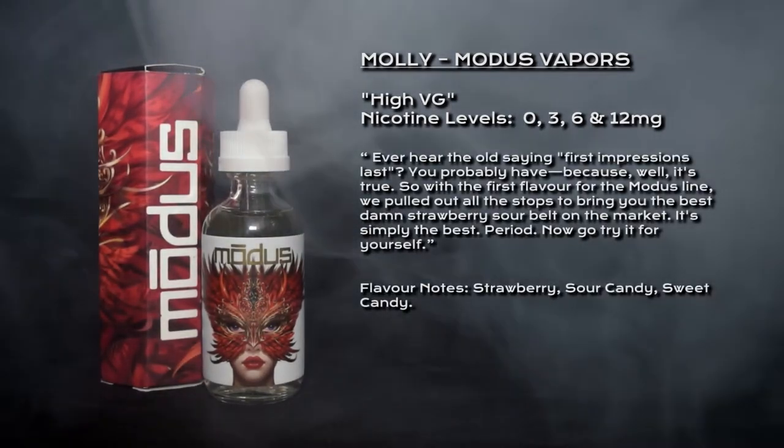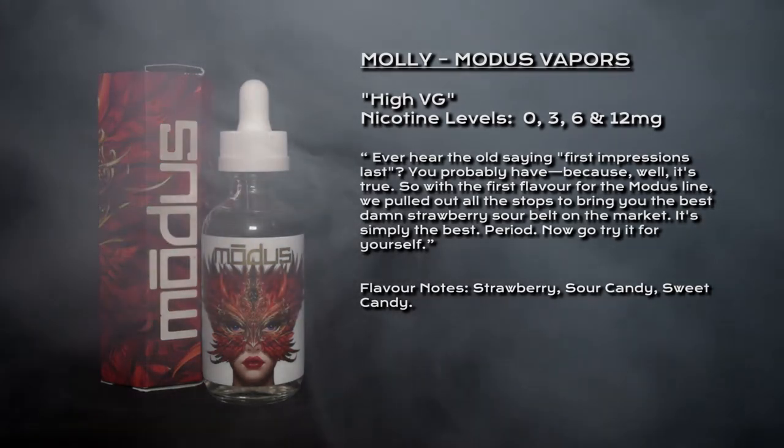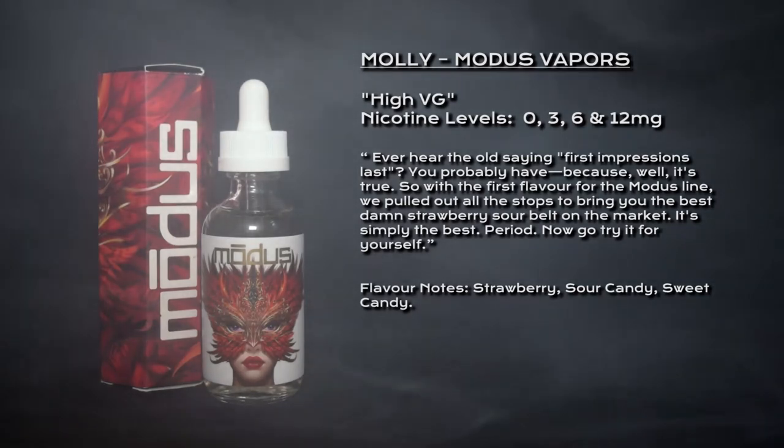It's been described as: ever hear the old saying 'first impressions last'? You probably have, because well, it's true. So with the first flavor from the Modus line, we've pulled out all the stops to bring you the best damn strawberry sour belt on the market. It's simply the best. Period. Now go try it for yourself.